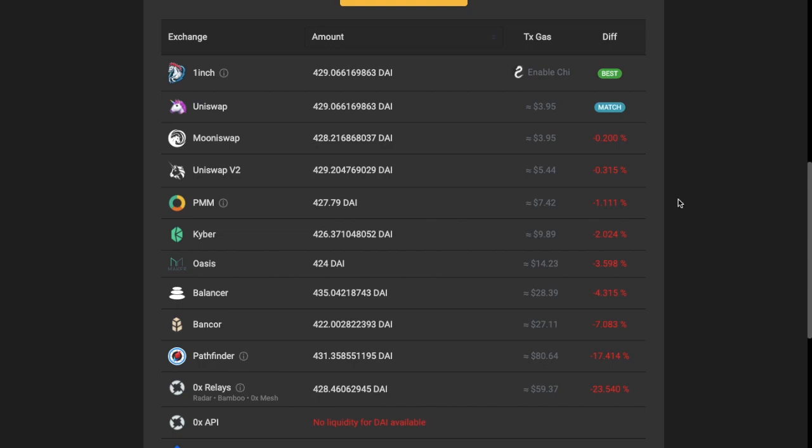1-inch shows exactly what each exchange offers in an easy-to-view way. The price and liquidity available from each platform are clearly displayed to the user, along with the gas fees. This saves the user both time and clicks, avoiding the need to open multiple exchanges and assess the order books.